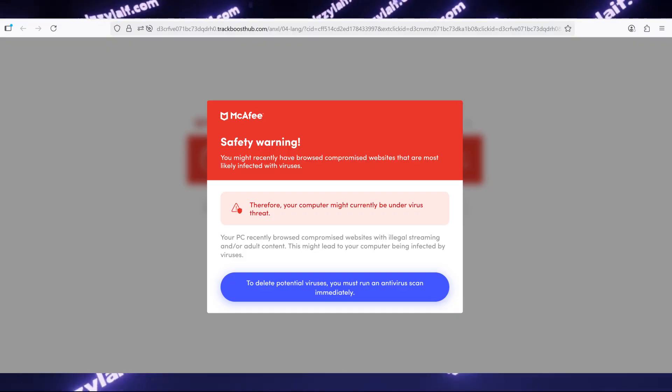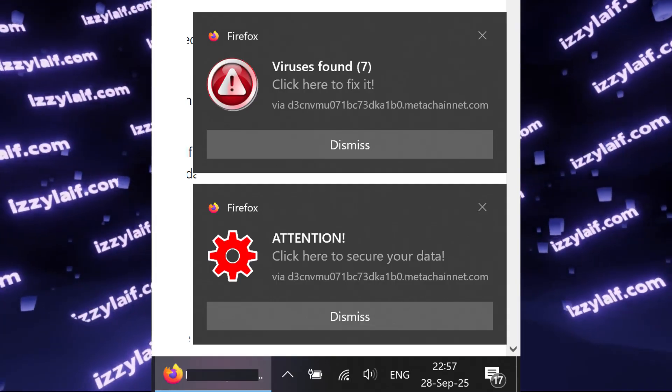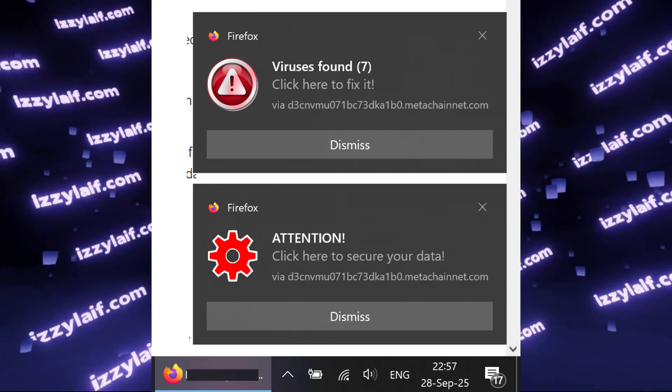Like most antivirus software, it discredited itself a long time ago. However, those notifications are seemingly bogus. You can even tell by the looks of them since the icon is always different.